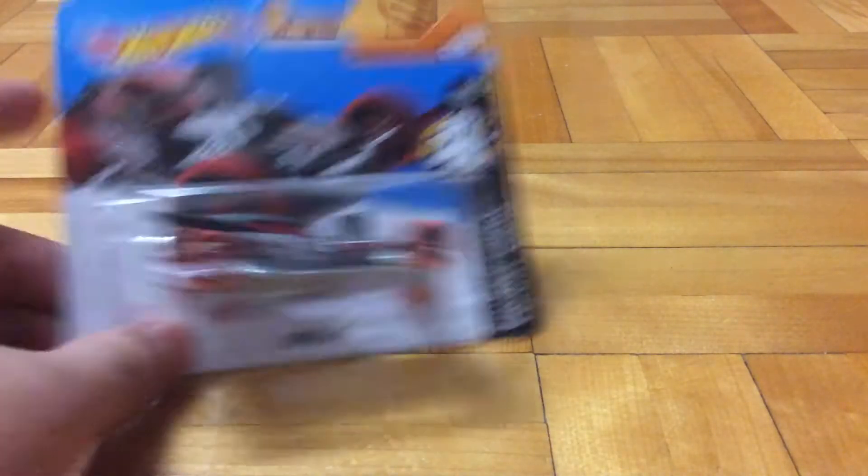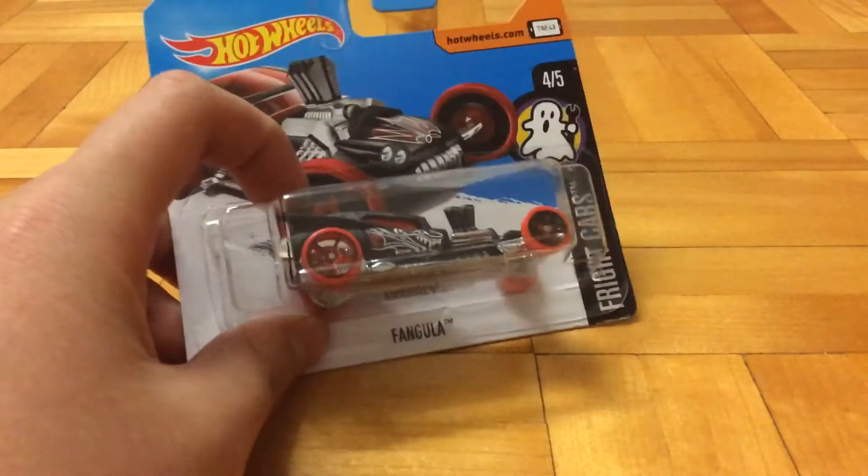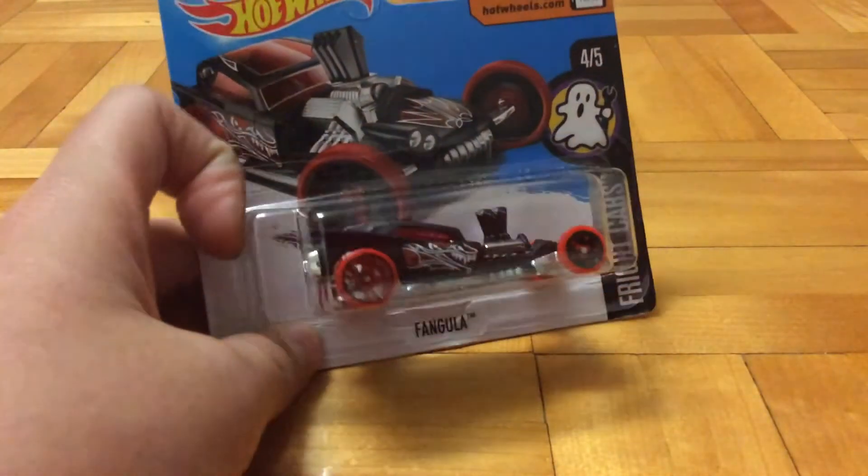Then we got a Treasure Hunt. I dug really deep in that bin and I found this Treasure Hunt - metal Fangular. Pretty okay.